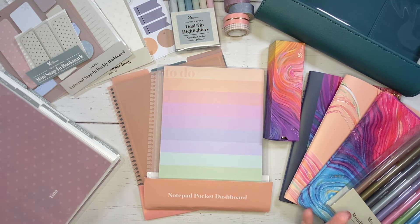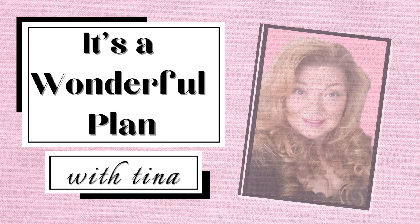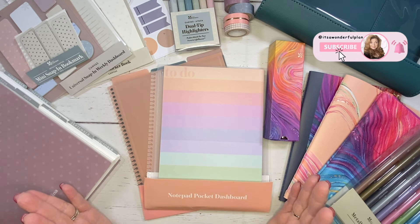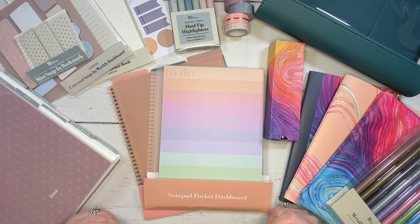It's Erin Condren Life Planner 2024-2025 launch season and I am so excited to share these items with you. If you are new here, welcome. I'm Tina and if you are returning, welcome back. I want to first start off by thanking the Erin Condren team for sending me this collab box to share with you.